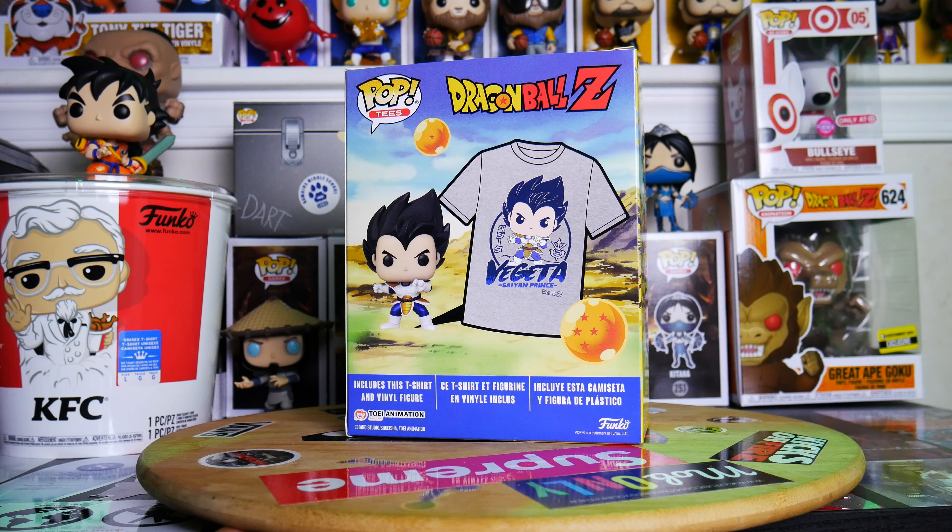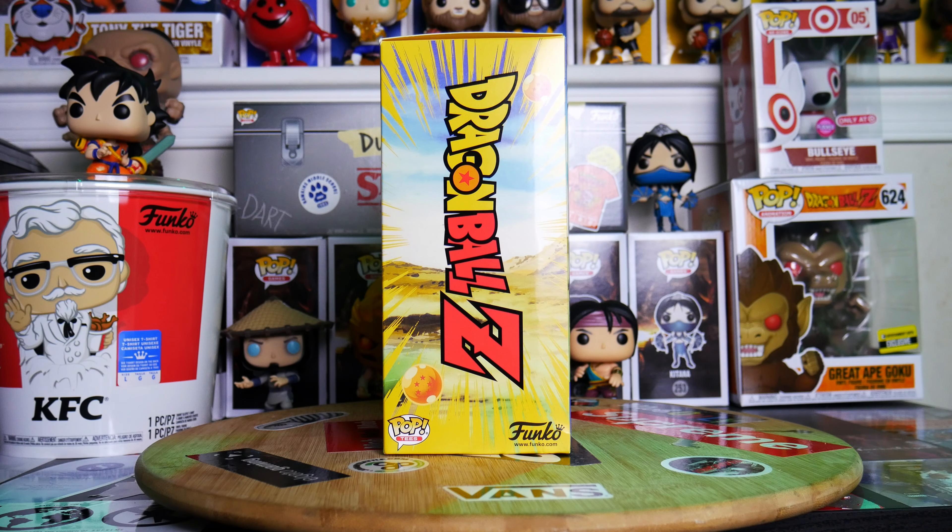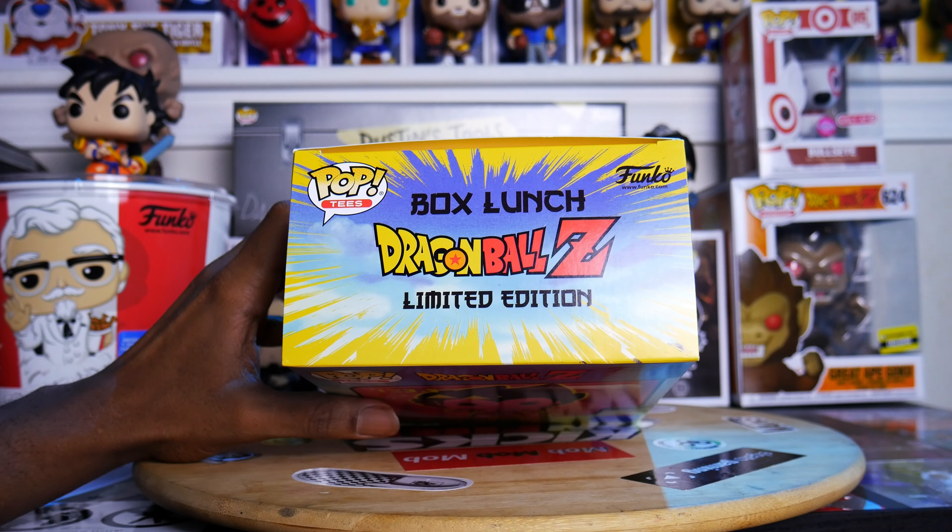This is straight fire. Check out the back and you'll see what's included — got a metallic Vegeta with the t-shirt. I'm geeked about the t-shirt, make sure you stick around to the end of the video because I'm gonna put on the t-shirt. Before I do anything else, let me give a major shout out to all my OG juggers, day ones and new members alike. The other side of the box is just about the same thing with minor differences. Top of the box — Pop T, Box Lunch, Dragon Ball Z exclusive, limited edition under the Dragon Ball Z logo.